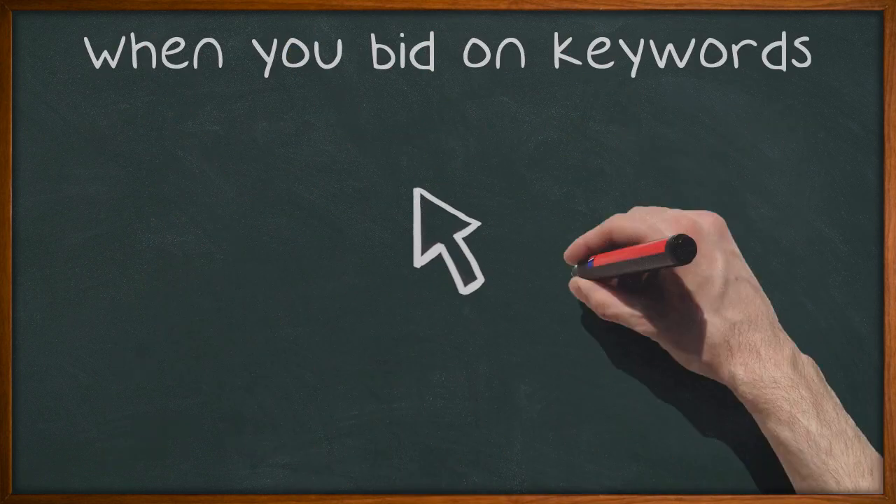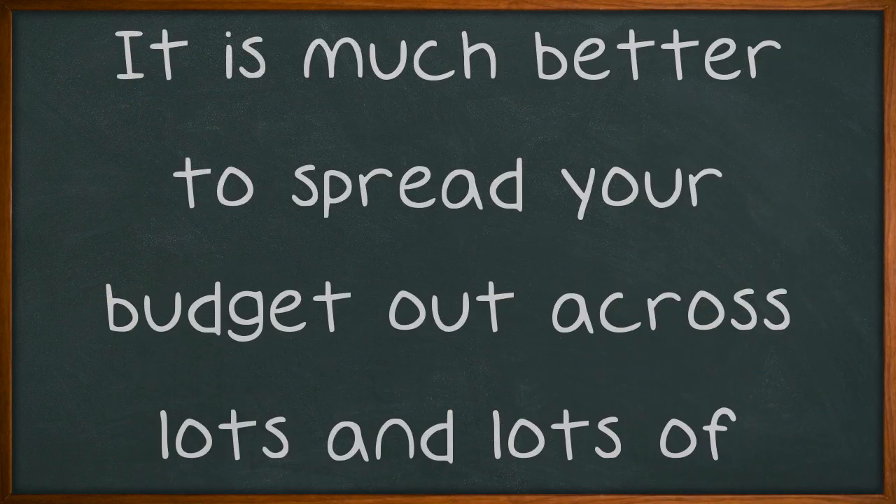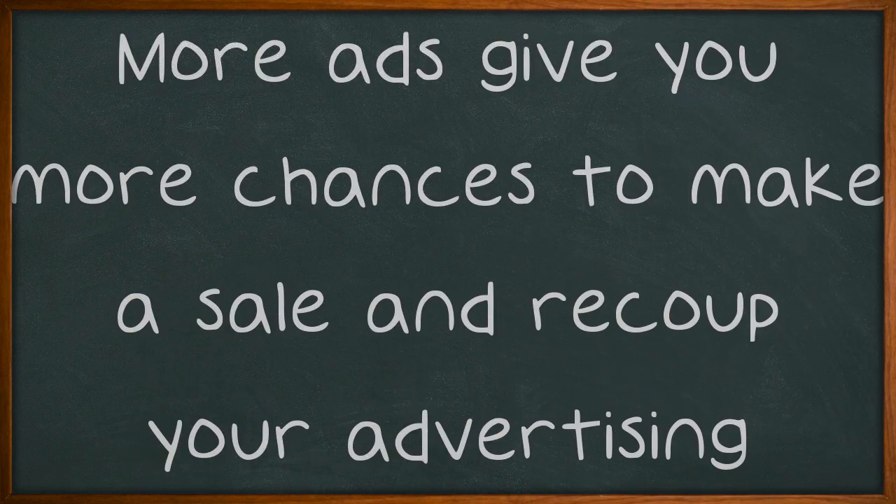When you bid on keywords in a pay-per-click (PPC) affiliate marketing program, remember that cheaper is almost always better. It is much better to spread your budget out across lots and lots of cheap ads. More ads give you more chances to make a sale and recoup your advertising costs.